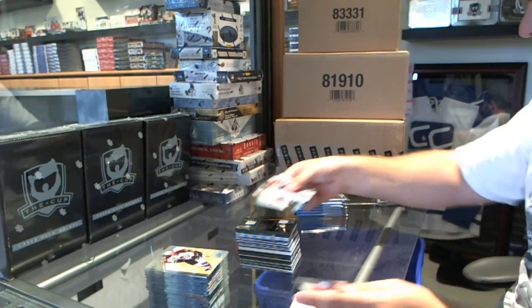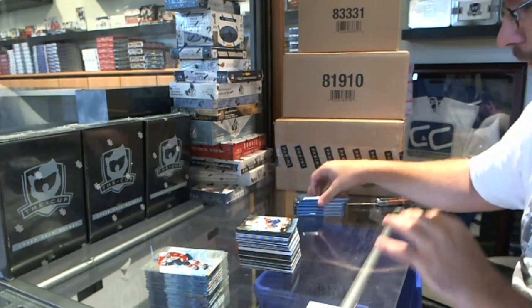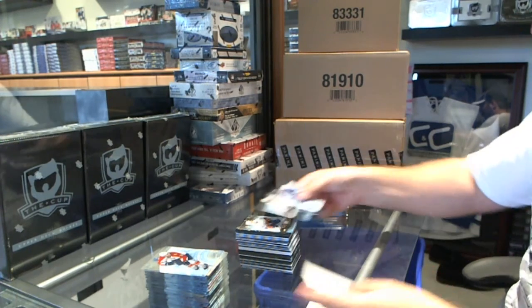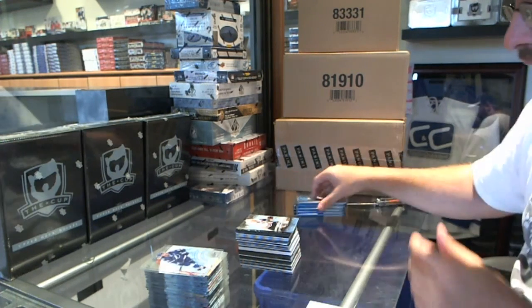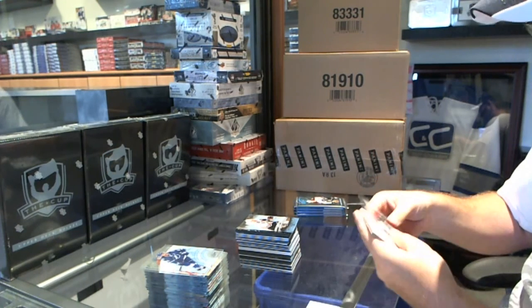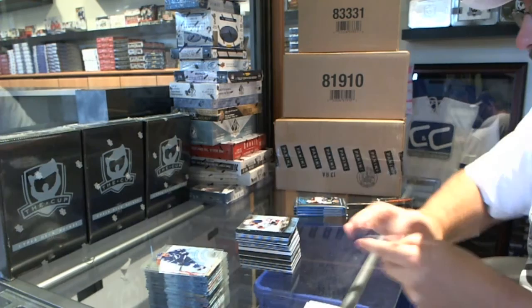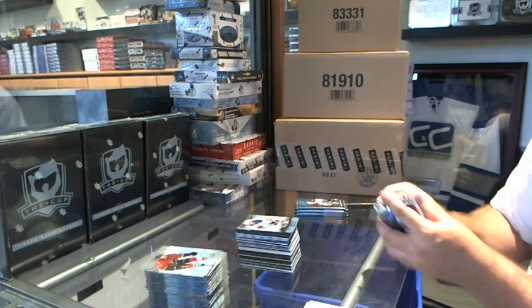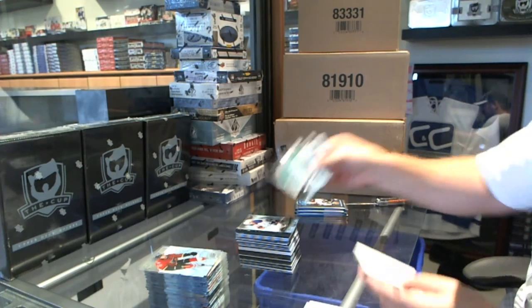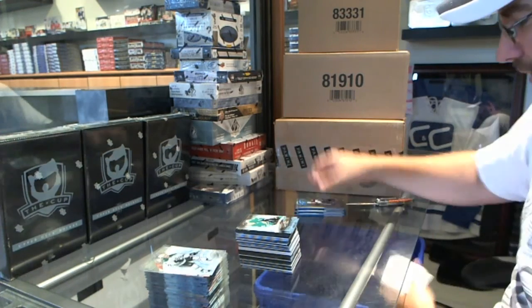A 9/99 for the Islanders — Scott Mayfield rookie. A 4/99 for the Chicago Blackhawks — Adam Clendening. A 9/99 for the Oilers — Oscar Klefbom. A 7/99 for the Dallas Stars — Brett Ritchie.